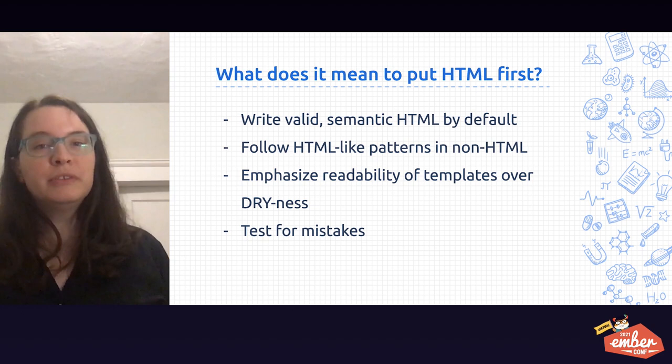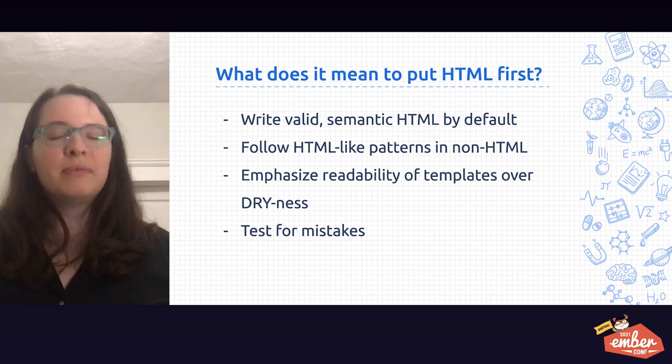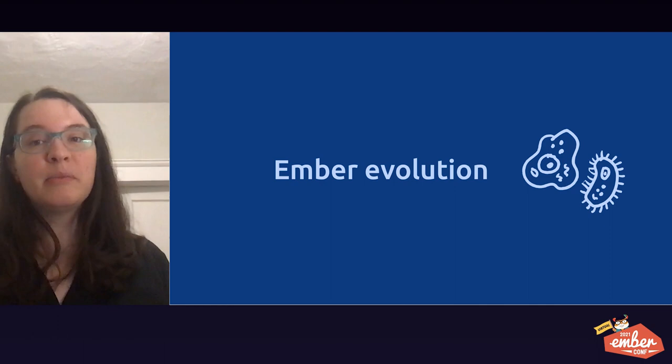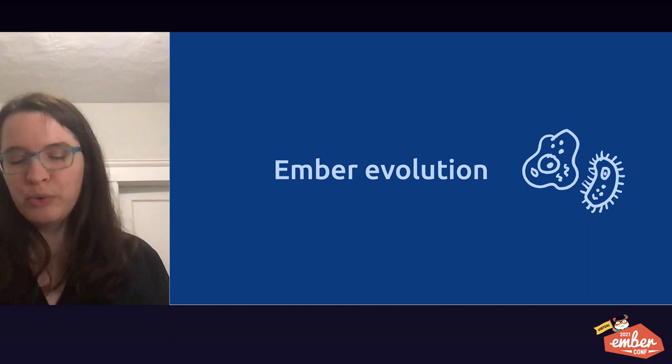When you choose to build an app with Ember, you get some benefits of an HTML-first approach with little or no work and prior research needed by you. In this next section, I'm going to show you how things used to be done in some older versions of Ember and compare with how they look in Ember Octane. Things are continually evolving and improving, and this is the best way for you to be able to see it.